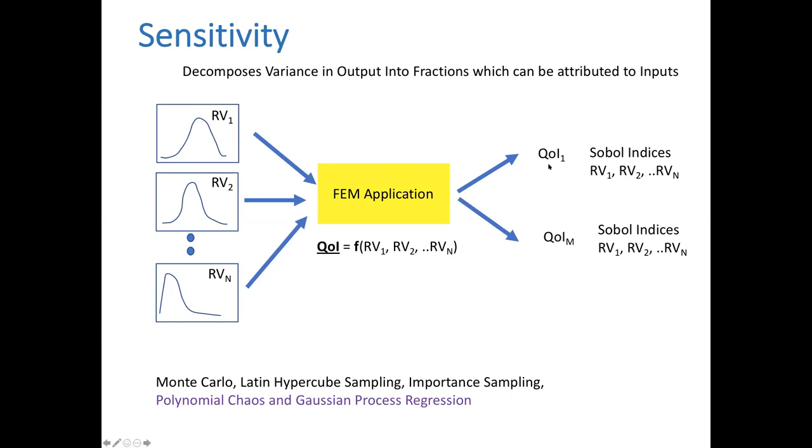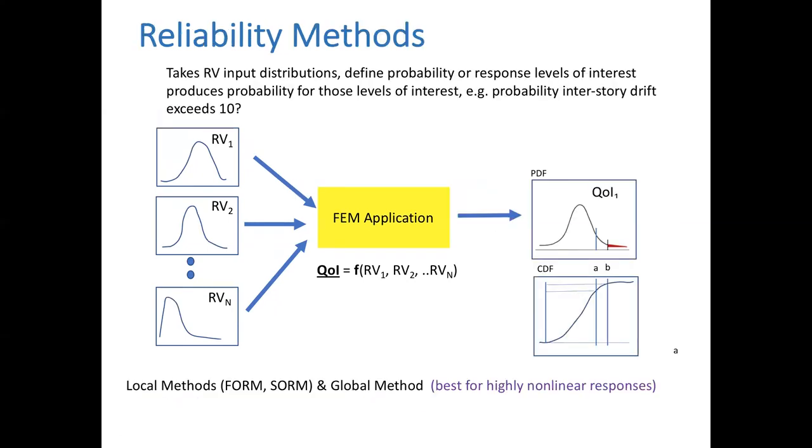For each output in sensitivity analysis, you don't get data points or mean and standard deviation — you get what are called Sobol indices. For the reliability method: we take the random variable distributions and pick specific points on the response curve we're interested in, for example the probability of exceeding a certain acceleration level. We have two methods: local methods — such as FORM and SORM — and a global method best for highly nonlinear responses.